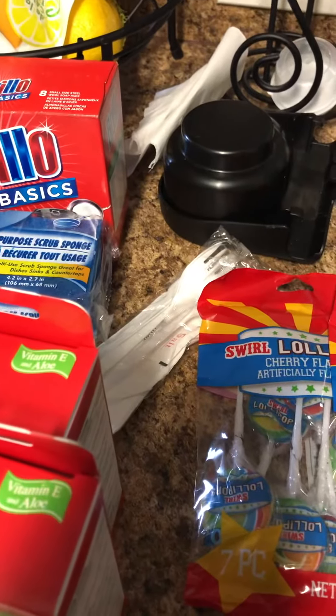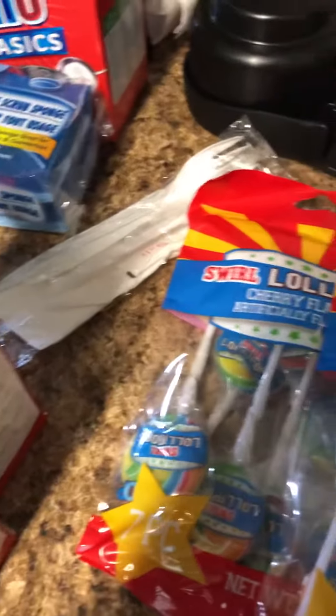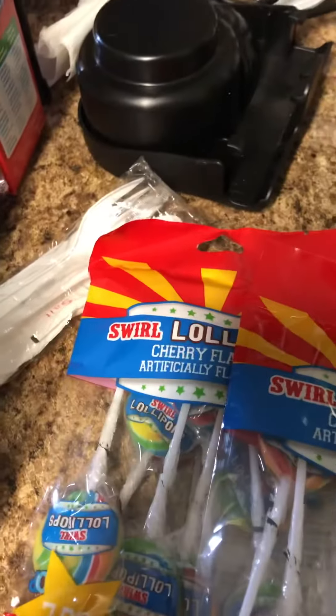Hi guys, welcome back to my channel. I have a small Dollar Tree haul that I would like to share with you all that I did today, earlier today. For starters,